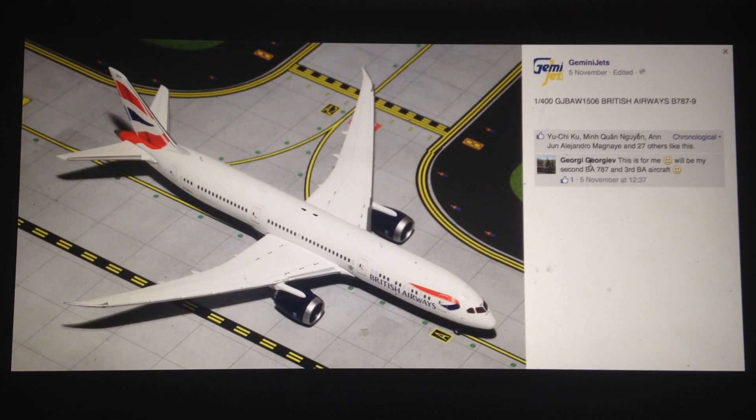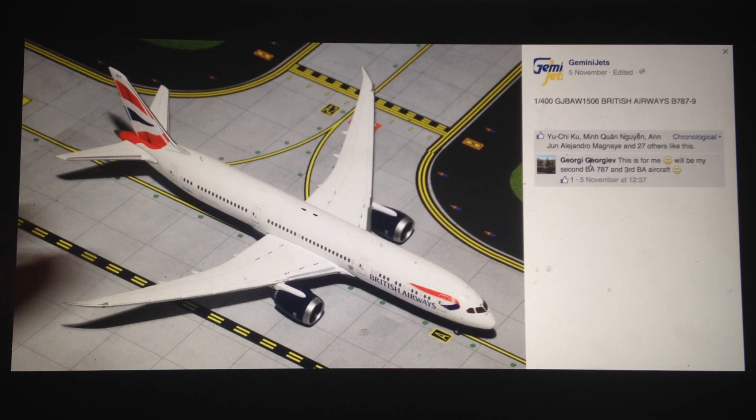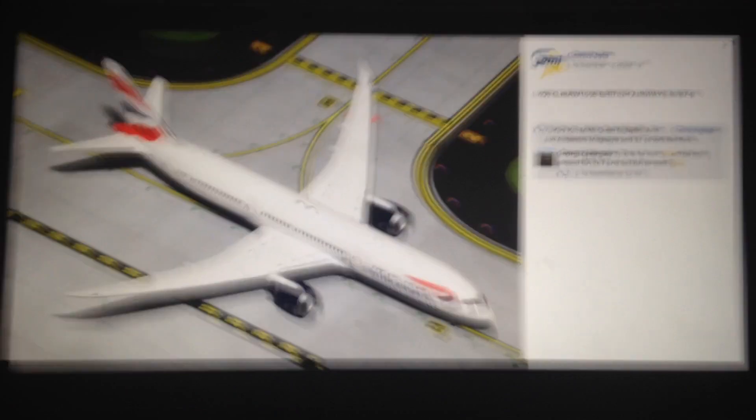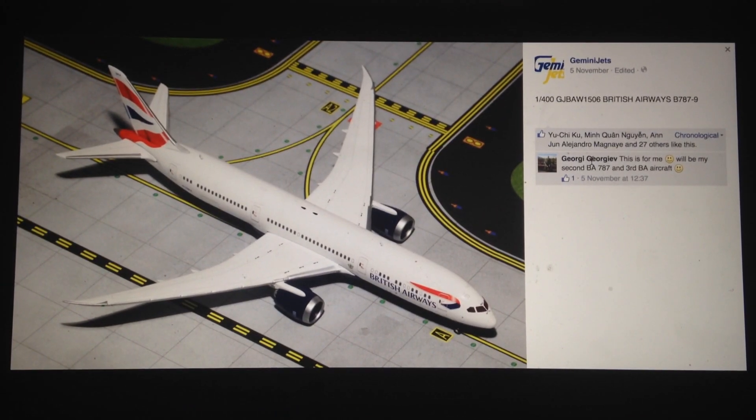Next, we have the British Airways 789 in 1-400 scale. I believe last month we saw this in 1-200. This is a decent release. The British 789 looks okay. I do like the livery on it a bit, but for some reason it feels like it's missing something — maybe it's a bit too blank in the fuselage, just a bit too much white for me. But that's just my preference. Still an important model and one of the good releases from this month.